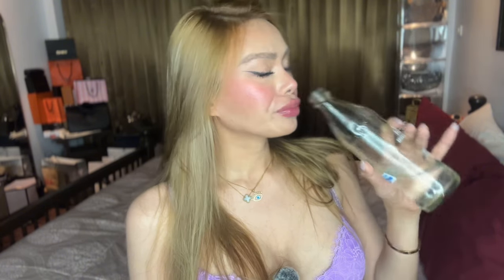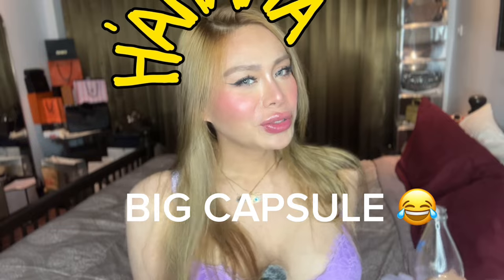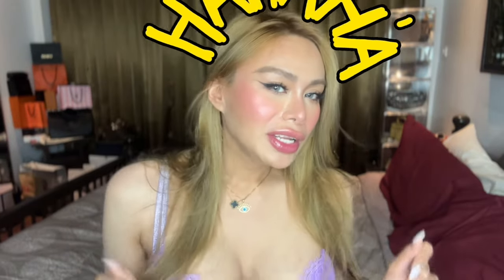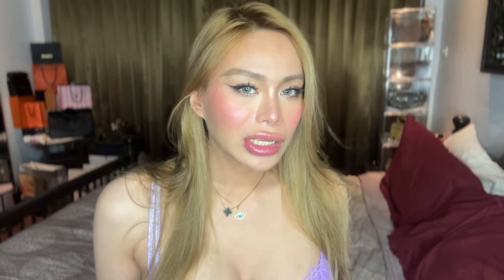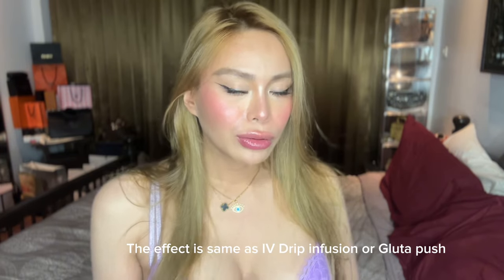I'm going to drink this now. It's not hard to swallow even though it's big. Personally, I love this glutathione because it's in softgel form. Based on my research, if the product is in softgel form, it means it can easily absorb in our body — it's more like the same as IV drip glutathione.